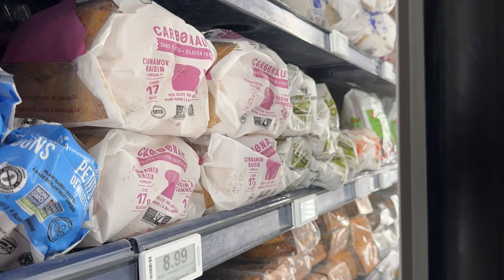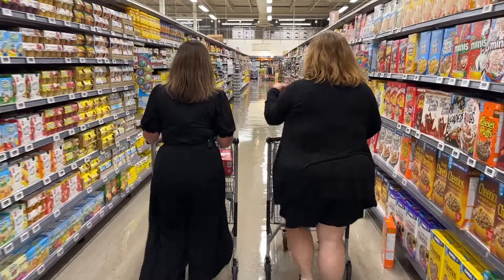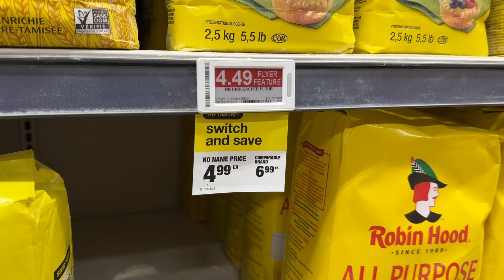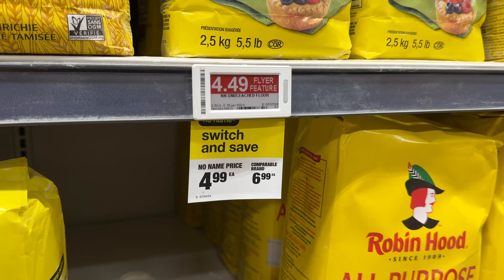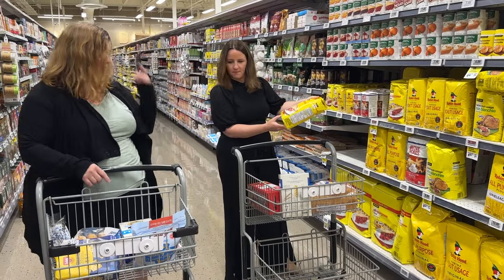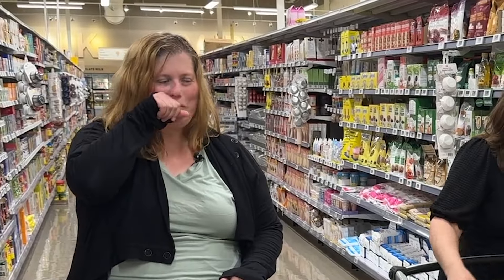We have to be careful with a bag of flour because when you pick it up it'll go poof — and that's the flour, which can make someone sick. All-purpose flour is $4.49 on flyer feature. Twice the volume: 2.5 kg versus my 1.25 kg. Mine was $16. Bit of a difference.